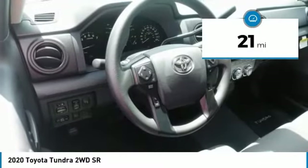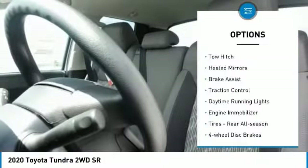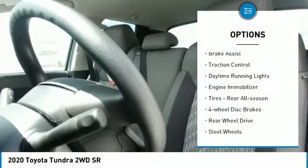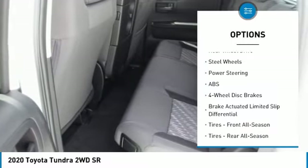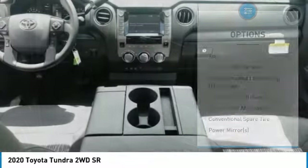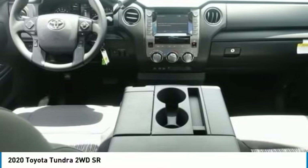This vehicle has less than 100 miles. Here are some of this vehicle's great options: tow hitch, heated mirrors, brake assist, traction control, daytime running lights, engine immobilizer, rear all season tires, 4-wheel disc brakes, rear wheel drive, and steel wheels.